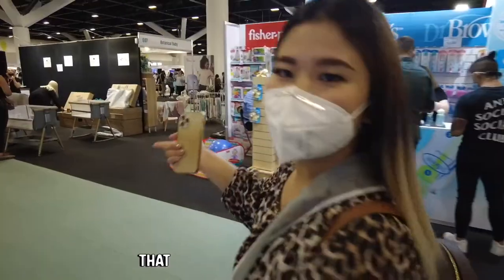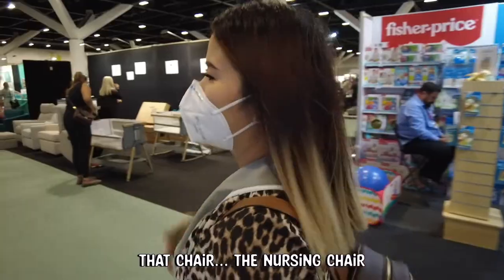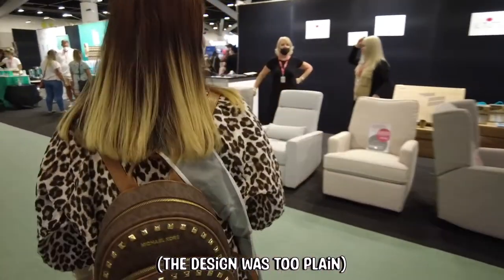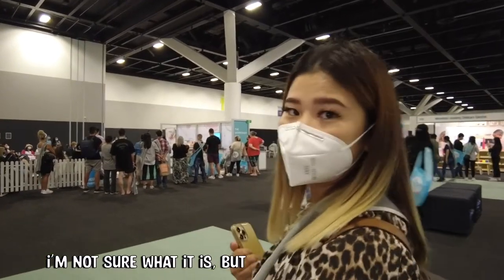So what did you see? That chair. The rocking chair? The jersey. That's nice and cozy. You want to check it out? There's a workshop here — I'm not sure what it is, but it's going on.